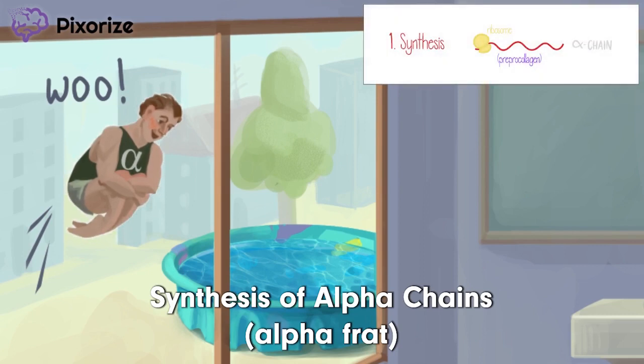What's up with all these Greek letters? He looks like an alpha male if I've ever seen one. This alpha frat boy should help you remember the first step of collagen synthesis, which is the translation of alpha chains. Alpha frat for alpha chains. This form is also known as pre-procollagen, named because it's the precursor for procollagen.